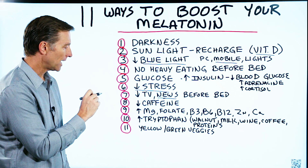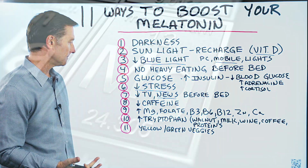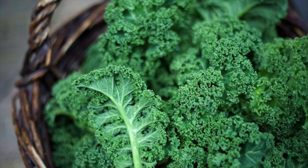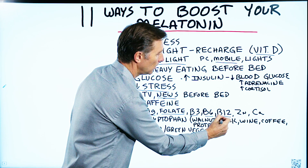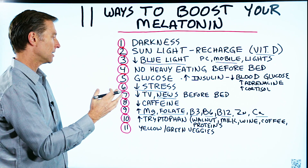Number nine: there are certain cofactors and nutrients involved in making melatonin. You need magnesium from leafy greens and vegetables, folate from vegetables, B3, B6, B12, zinc, and calcium — all are needed to make melatonin.